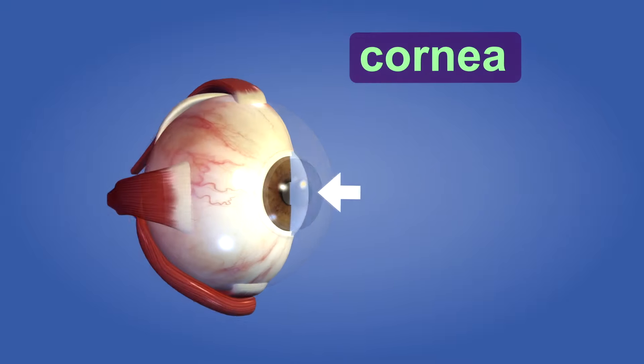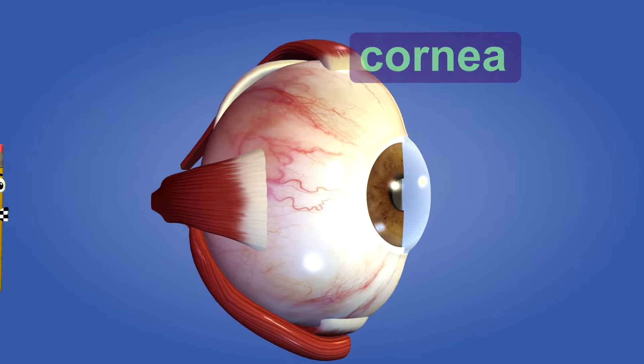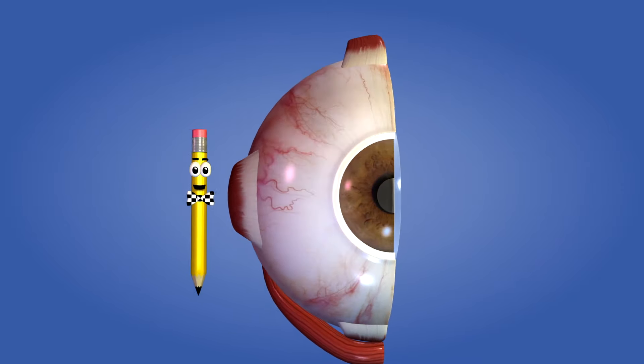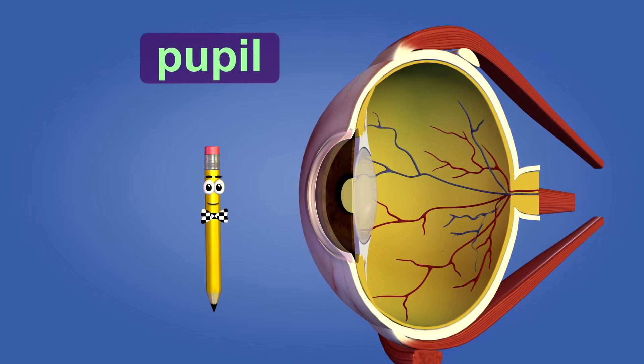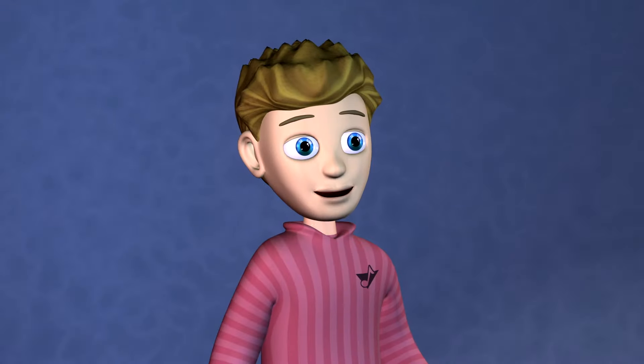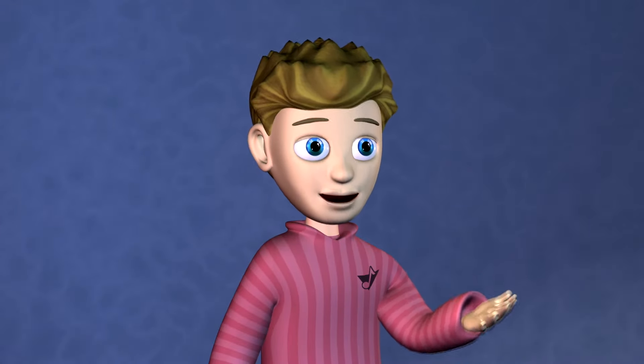The light enters your eye through this transparent protective layer called the cornea. Then light passes through the dark round opening in the center of your eye called the pupil. I've noticed in the mirror that sometimes my pupils are large and sometimes they get smaller.